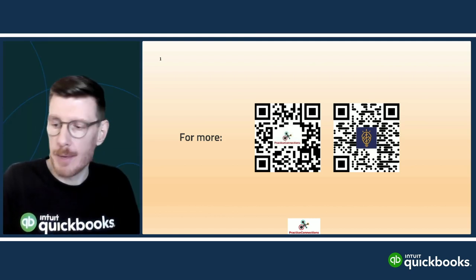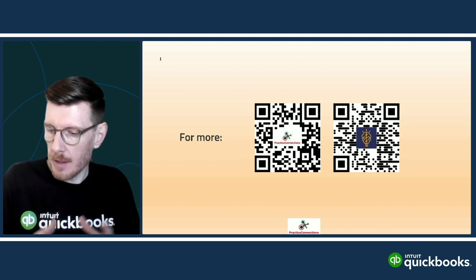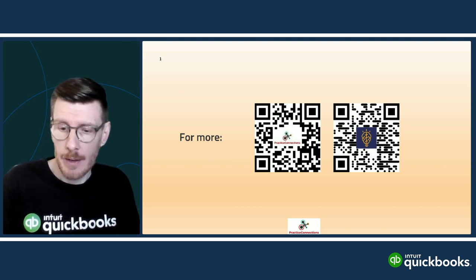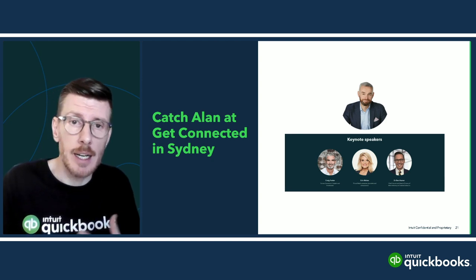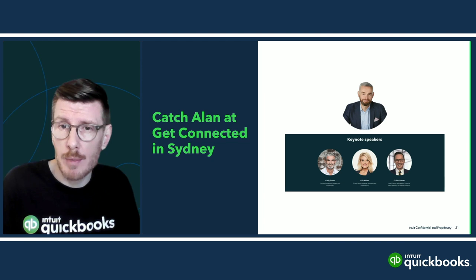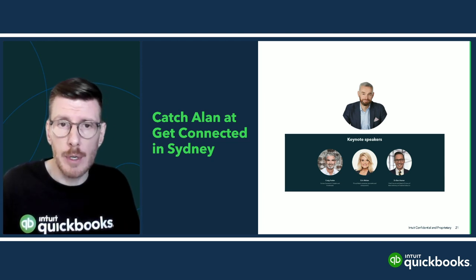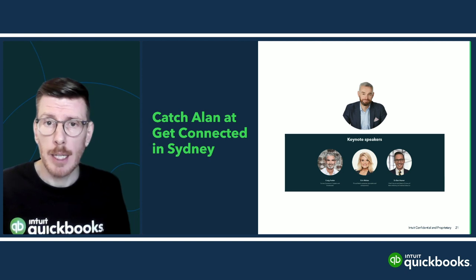Amazing, Alan — thank you so much. A ton of really great information there. As Alan mentioned, he's going to be at the Get Connected conference in Sydney, held at Allianz Stadium — recent host to the FIFA Women's World Cup. Alan will be speaking alongside people like Craig Foster, former Socceroos captain and broadcaster, Erin Molan, presenter and journalist, Dr. Ben Hamer, Chief Futurist and Head of Future Work at Creative Cubes, and a whole host of others — all helping you create a winning game plan around tactics, teamwork, and technology. Pencil in the 3rd and 4th of November.